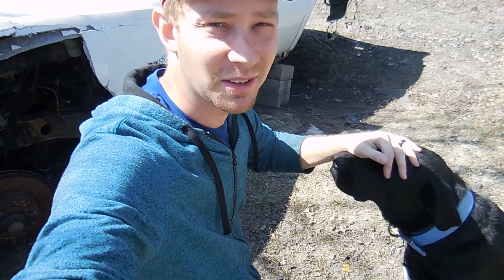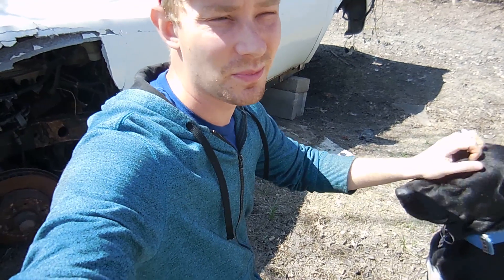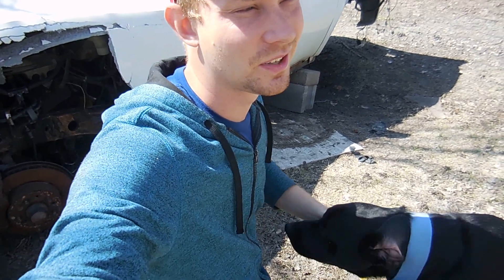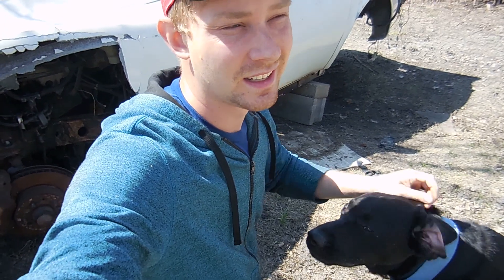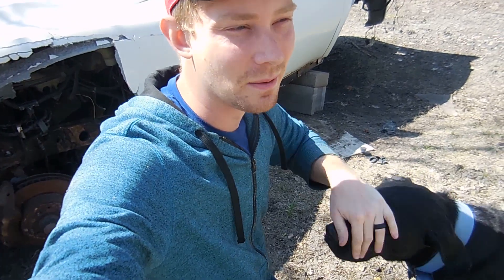Alright guys, I'm gonna take you around — I have about five or so parts cars to show you. Even though these cars are pretty much beyond restoration, the stories are actually pretty interesting. I'll also show you some tips on things to look for if you're buying a Corvette — stuff to avoid like bent frames. We're gonna start with the one behind me, which is a beige 1979.